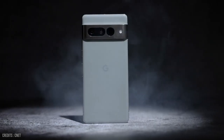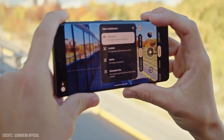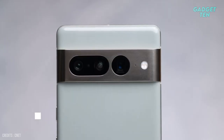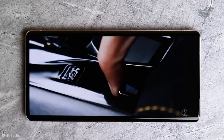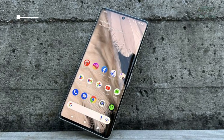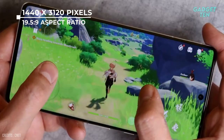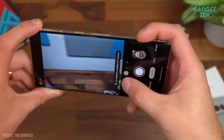The Google Pixel 7 Pro is the latest flagship smartphone from Google, featuring an impressive camera system that takes smartphone photography to the next level. The Google Pixel 7 Pro features a large and vibrant 6.7-inch OLED display that showcases your photos and videos in incredible detail. The display features a resolution of 1440x3120 pixels with a 19.5:9 aspect ratio, providing an immersive and cinematic viewing experience. The camera system of the Google Pixel 7 Pro is truly impressive.